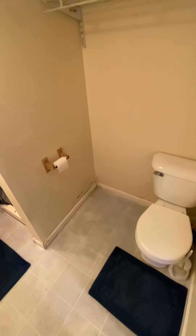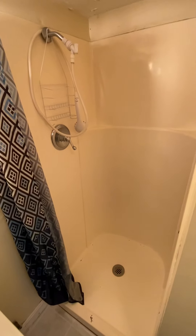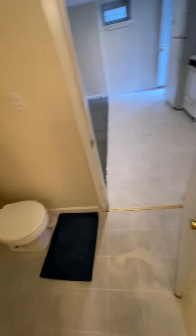All new flooring in here as well, and new paint. We'll put in a new shower head. It's a stand-up shower and we'll have it cleaned, obviously.